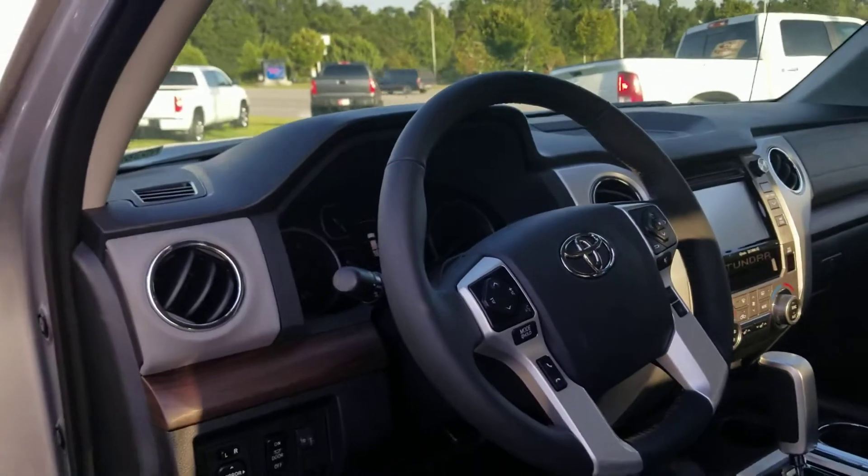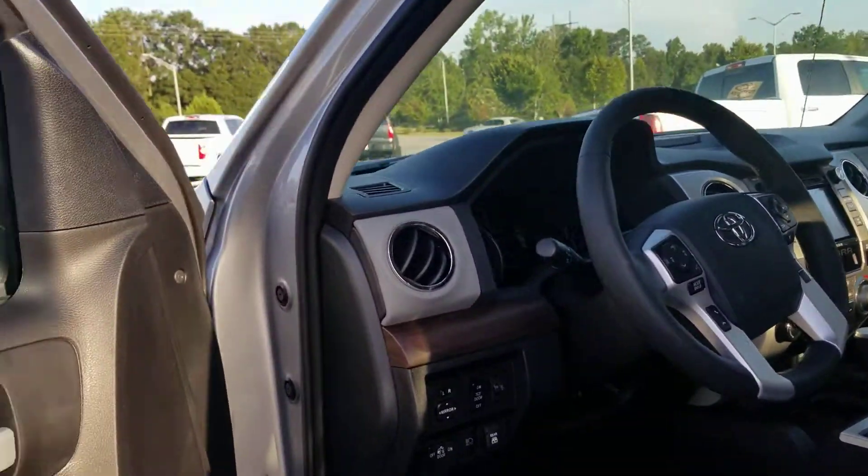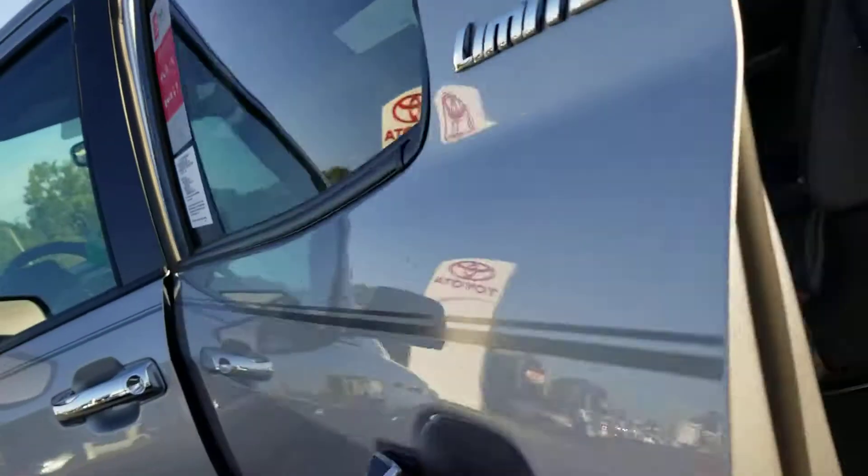Comes along with Toyota Safety Sense — lane departure alert, dynamic radar cruise control. Lots and lots of extras there.